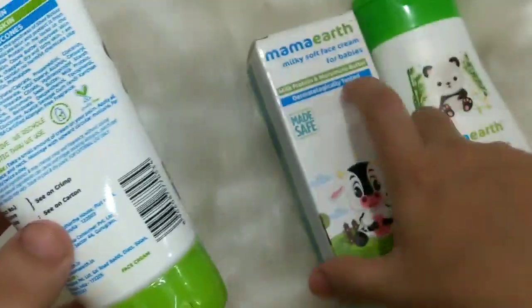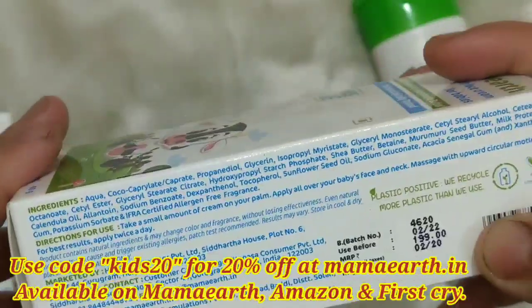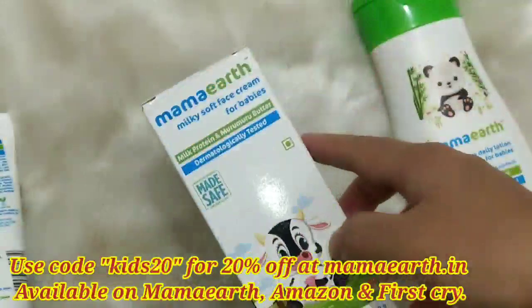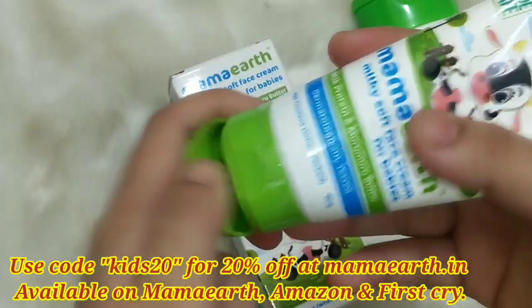If I talk about the MRP, it is mentioned on the pack. The MRP is only ₹199. But don't worry — I have my coupon code mentioned on screen. If you apply it on Mama Earth's website, you will get an extra 20% discount.